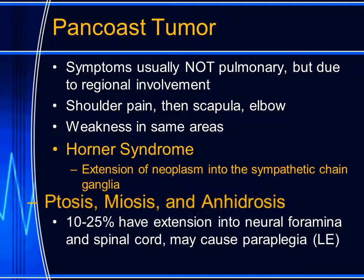Some of these patients will also have extension of the pan-coast tumor into the vertebral column by passing through the neuroforamina, where they may press on the spinal cord and cause paraplegia involving the lower extremity, which can mislead the clinical examination.